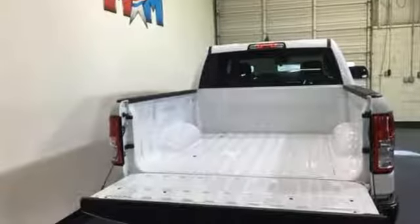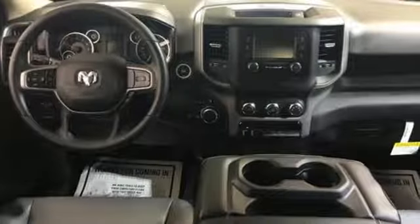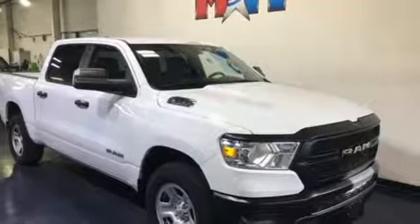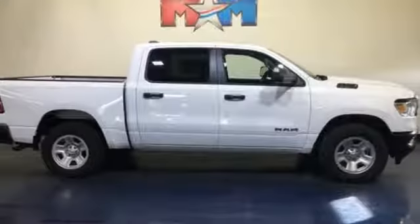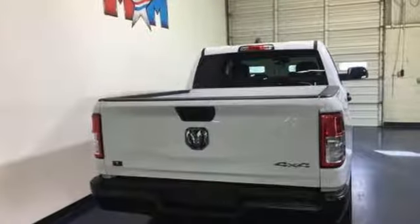It boasts an impressive list of features like these: V8 engine, electronic shift on the fly, automatic transmission, trailer brake controller, external memory control, wireless phone connectivity, manual tilting steering column, active grille shutters, heavy duty shocks, and streaming audio.